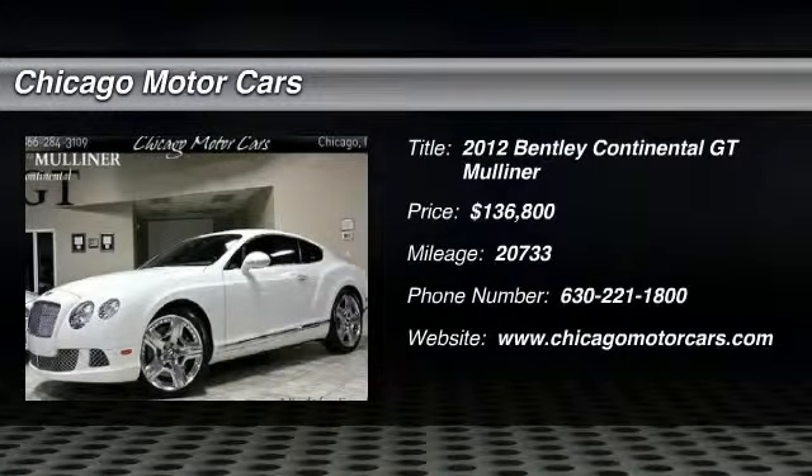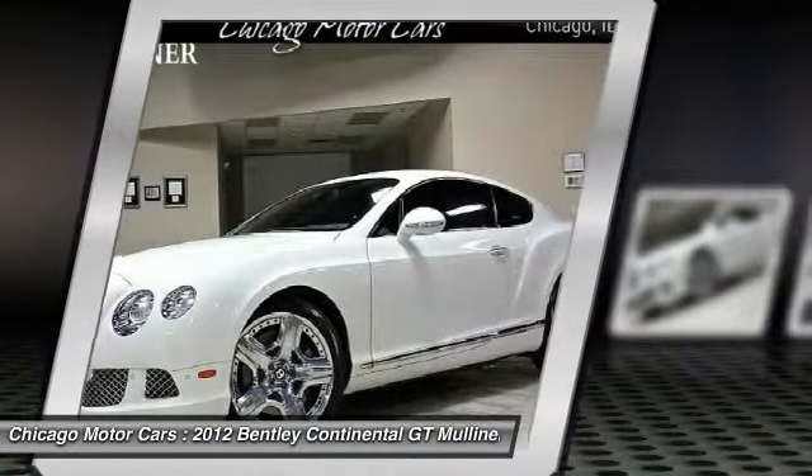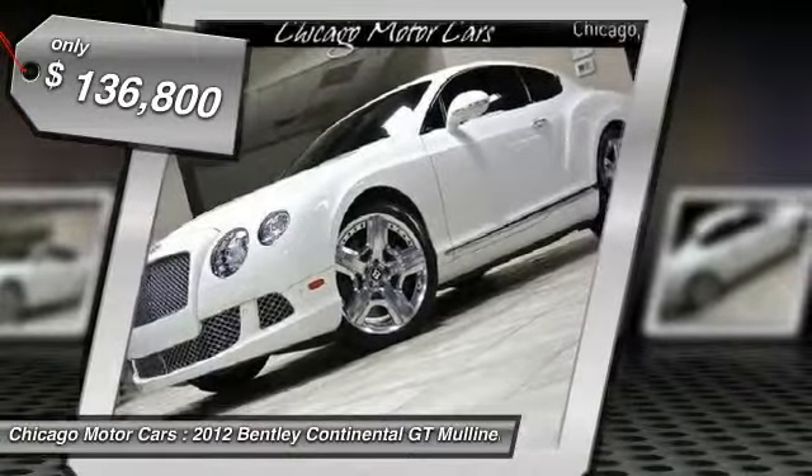Don't miss this 2012 Bentley Continental GT Mulliner. It's equipped with automatic transmission and features a glacier white solid exterior. With 20,733 miles, you'll want to take this car home.